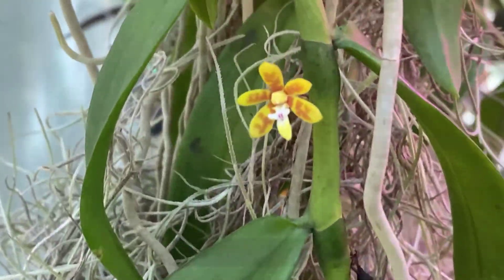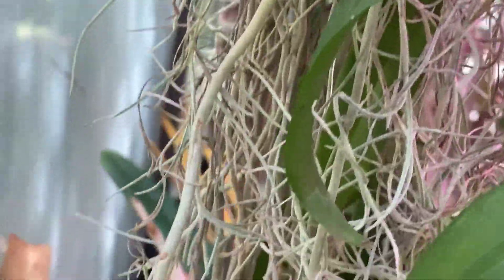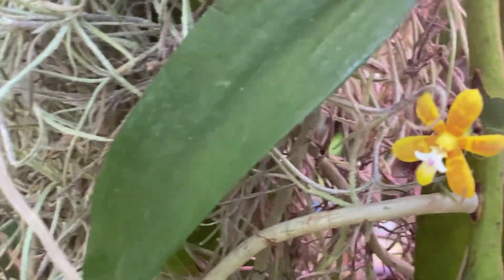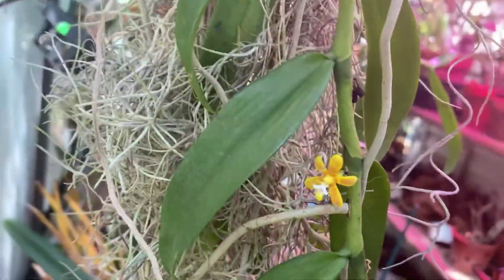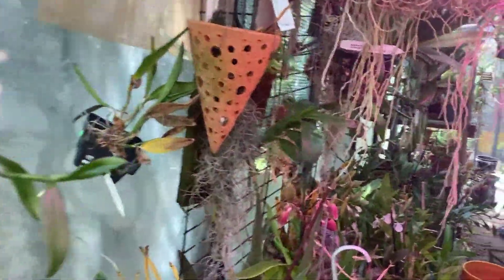I actually left some plants outside by accident. I did bring them in last night, but they had been out for a couple of nights unbeknownst to me when it was really cold. They seem to be okay.